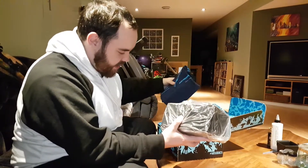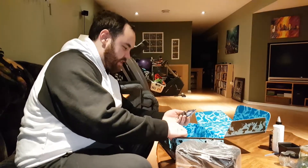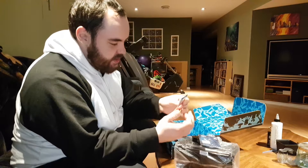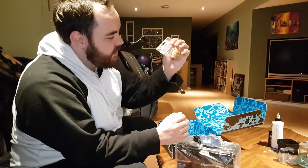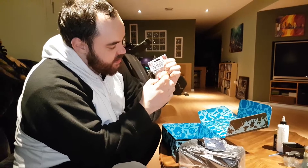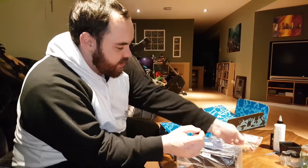We're going to put the tissue to the side as always because that tissue is the best thing. There are some pretty heavy things in here. It's a 3D magnet of Iron Man — pretty cool. I don't know what it is exactly but it's pretty solid, like ceramic.